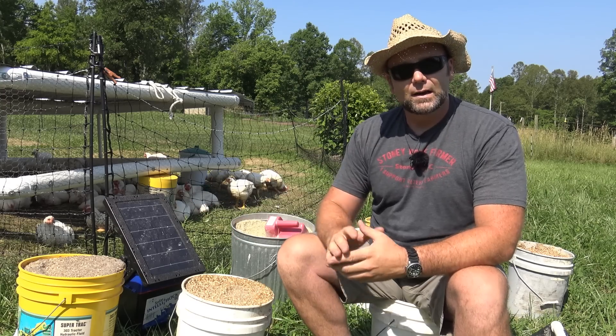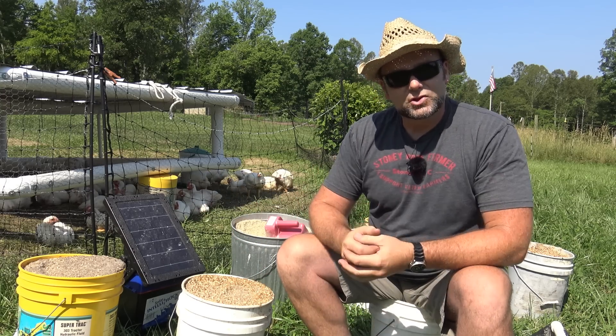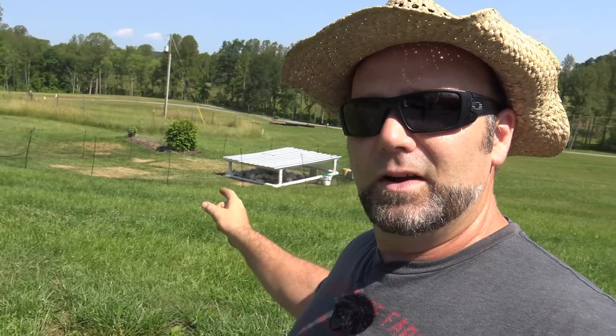This is where we're going to set up our chicken processing area, so I want to move the birds as close as possible — approximately 30 yards from where they are now. Watch how food-driven these birds are. If you've ever raised Cornish Cross birds, you know they're inherently lethargic — they don't run, they don't move, they plop down, they eat, they sit.